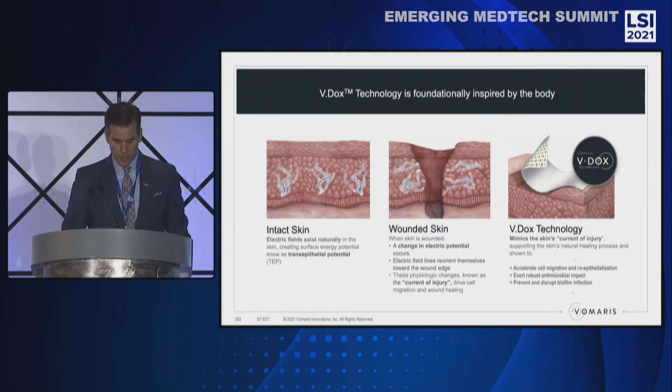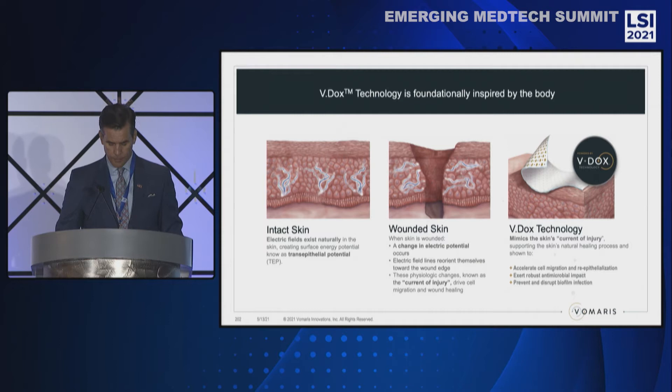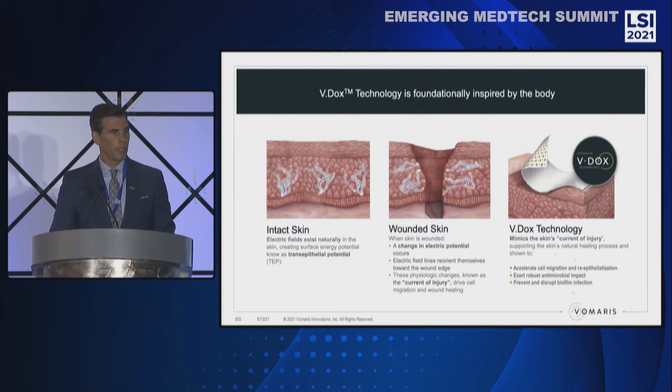Vdox technology is inherently inspired by the body. On the far left, you'll see that electrical fields exist naturally in everyone's skin. This is called transepithelial potential, or TEP. In the middle image, when the skin is wounded, an electrical change occurs. The field lines reorient towards the wound, and this physiologic change is called the current of injury — an electrical highway that our skin creates for cells to be delivered to the wounded area and drive healing. On the far right, you will see Vdox technology, which mimics the skin's current of injury, energizing the entire wound surface and supporting the skin's natural healing process by accelerating cell migration and re-epithelialization.